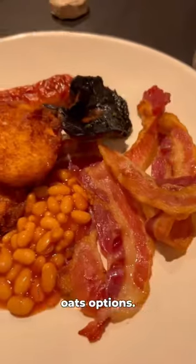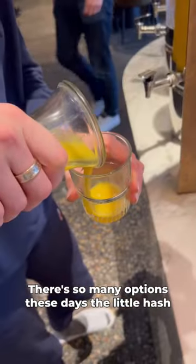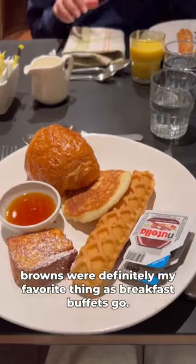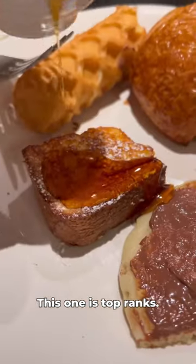They even have porridge and all of the different oats options — there are so many oat options these days. The little hash browns were definitely my favourite thing. As breakfast buffets go, this one is top ranks. So let's go.